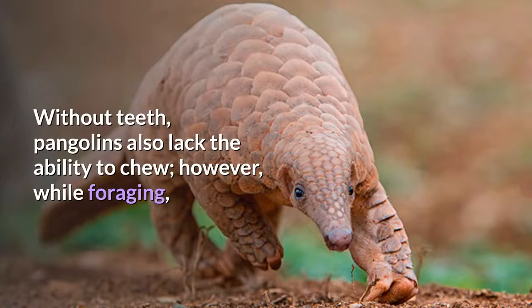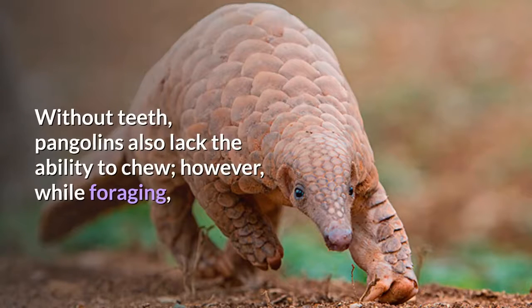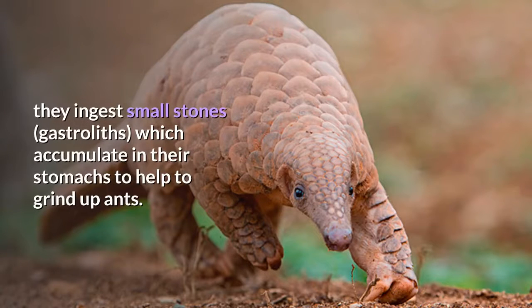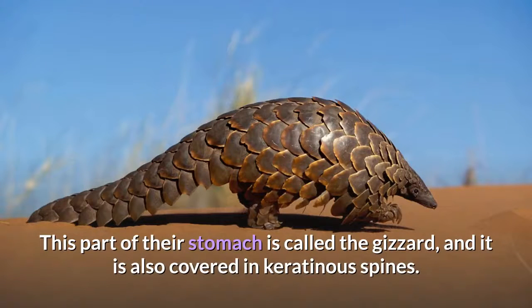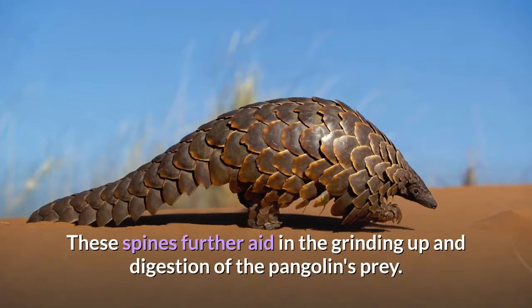Without teeth, pangolins also lack the ability to chew. However, while foraging, they ingest small stones which accumulate in their stomachs to help grind up ants. This part of their stomach is called the gizzard, and it is also covered in keratinous spines. These spines further aid in the grinding up and digestion of the pangolin's prey.